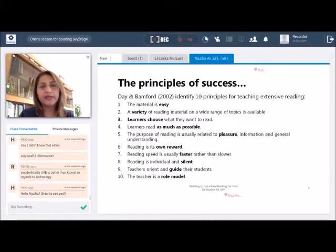Day and Bamford identify some principles of success in setting up an extensive reading program. The material has to be easy — learners choose what they want to read according to their own levels and understanding. They read as much as possible in allocated time. The purpose is really for pleasure, so reading becomes its own reward because reading speed is faster. They do it silently and don't look for individual words to understand — just the overall text. The role of the teacher is critical, as teachers guide students and also act as role models by participating in the process.